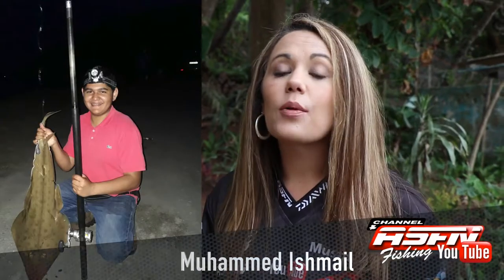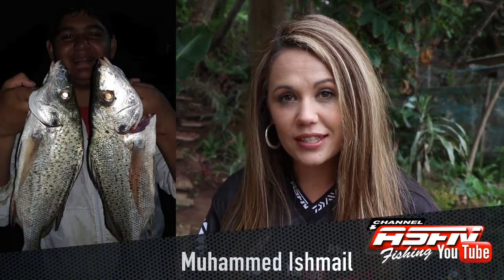Then Mohammed Ishmael with Sandy, a Garrick and some Granto caught at Port St John's. The Garrick was caught on a plug and the Sandy and the Granto caught on sardine baits.